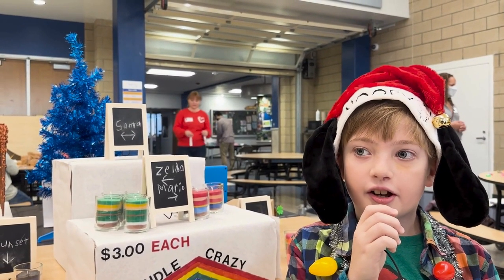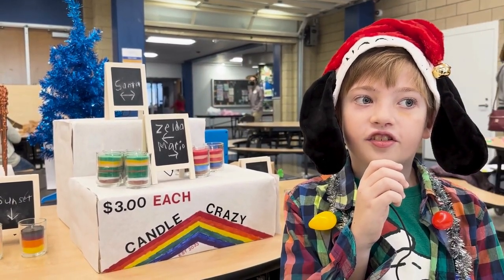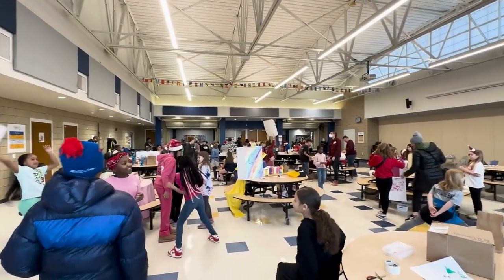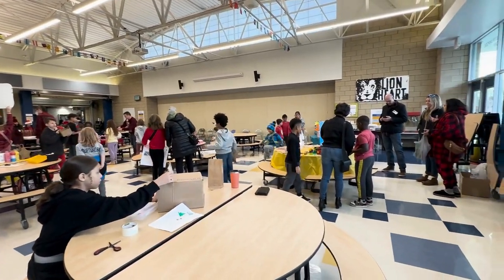I learned about economics — goods, wants, needs, and services. Then what we do with the money that we raise is we take some for our fourth grade fund, and a large amount of it goes to a charity of our choice.